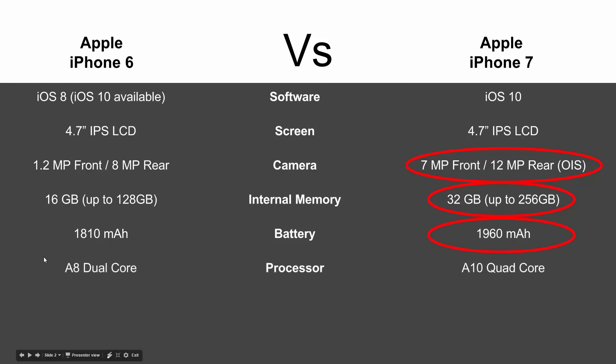In terms of processor, you're going from a dual-core A8 chip to a quad-core A10 chip — a nice jump there, with more processors definitely leading to faster performance. In terms of RAM as well, we go from 1 gig to 2 gigs. So performance-wise, you're going to be looking at a whole different phone.